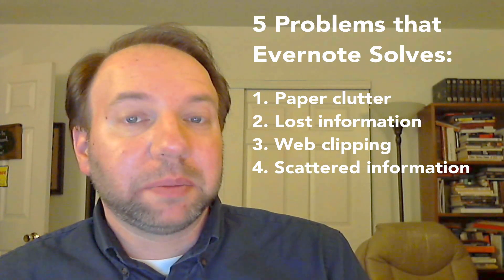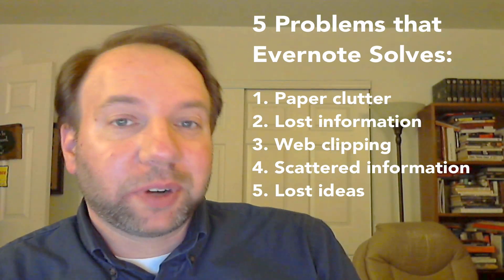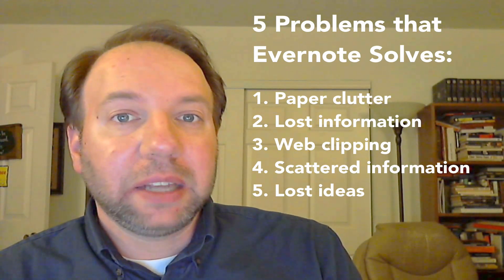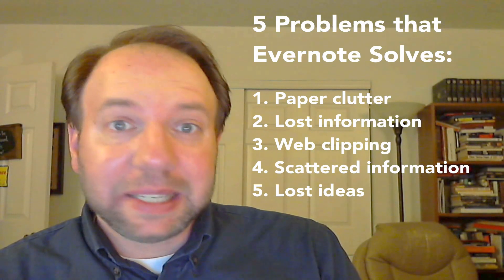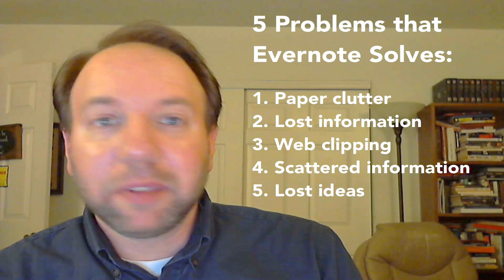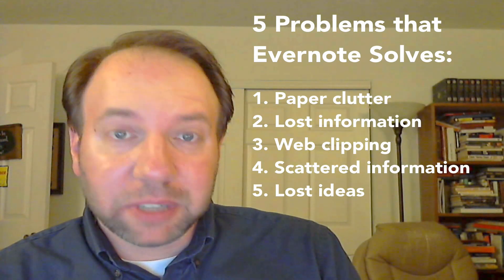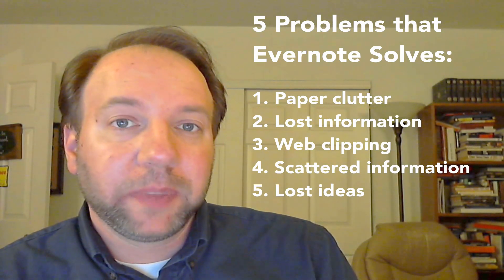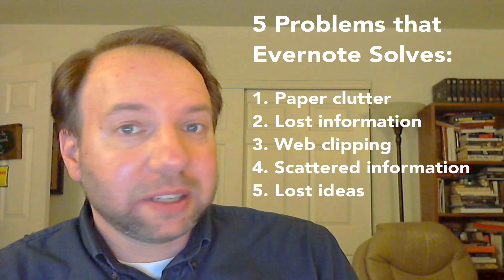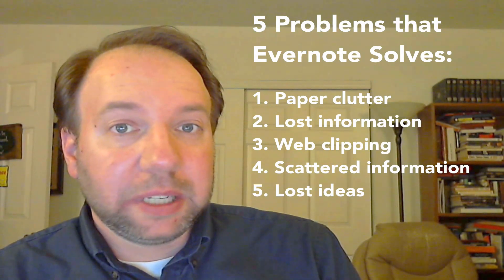And number five, Evernote solves the problem of lost ideas. If you're a person who communicates for a living — or for a hobby — whether you're an artist, a content creator, a teacher, a pastor, or a leader of any kind, you know the value of not losing your ideas, because we live and die by our content. If you're a blogger, podcaster, or anyone constantly creating content and generating ideas, Evernote is a wonderful tool because it gives you a way to save those ideas and have them ready at your fingertips. As long as you have access to a computer or mobile device, it's there ready and waiting whenever you need it.